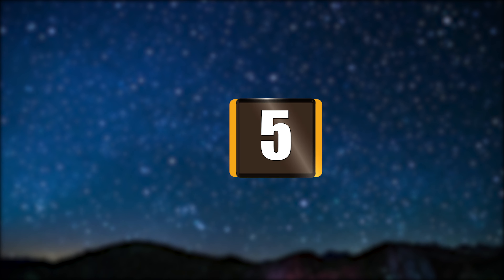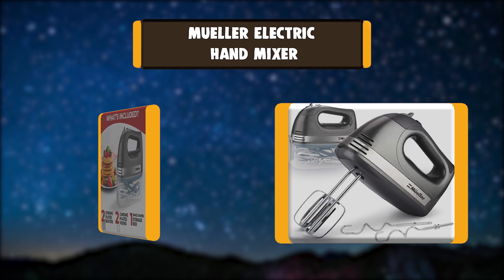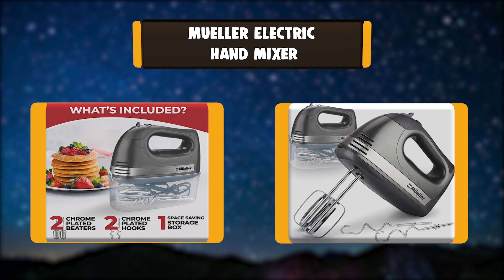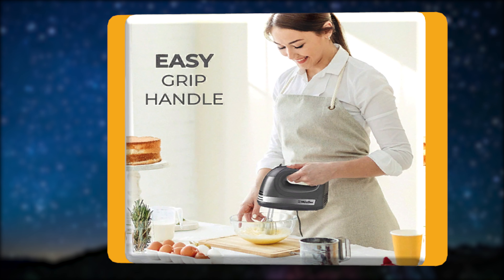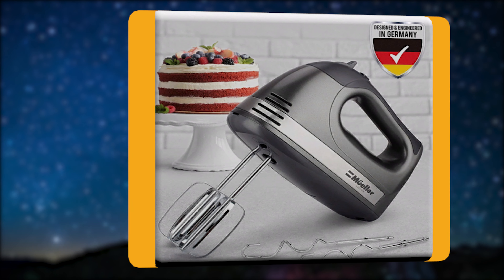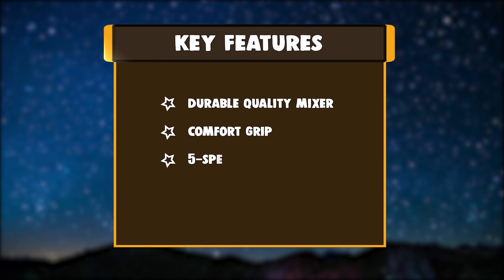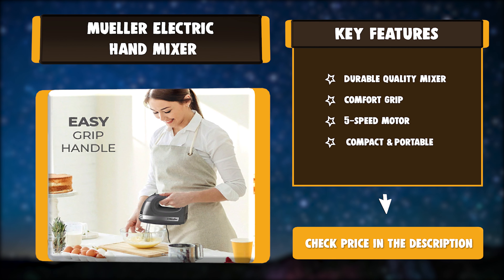Number 5: Muller Electric Hand Mixer. The Muller Electric Hand Mixer comes with a snap-on storage case, chrome-plated beaters, dough attachments, turbo function, and a 5-speed motor. The electric hand mixer includes 4 chrome-plated attachments — 2 dough hooks and 2 beaters — perfect for cooking or baking. Compact storage base keeps everything in one place. Key features: durable quality mixer, comfort grip, 5-speed motor, compact and portable.